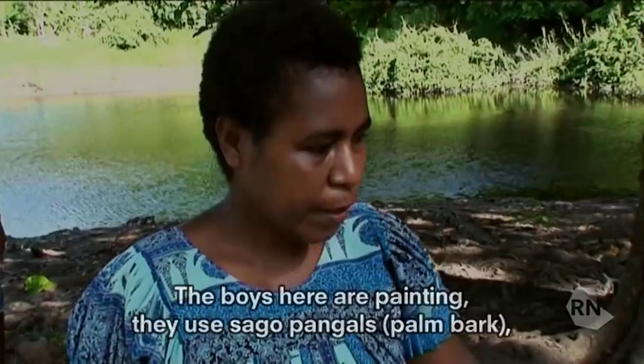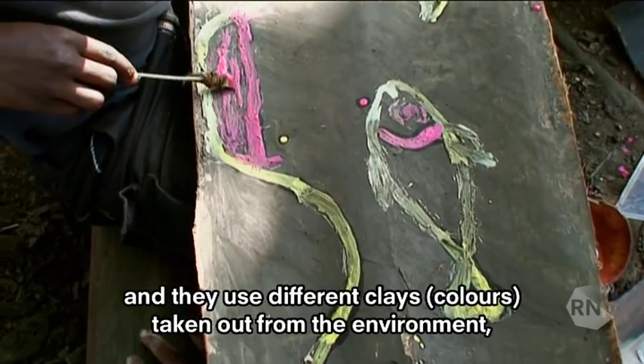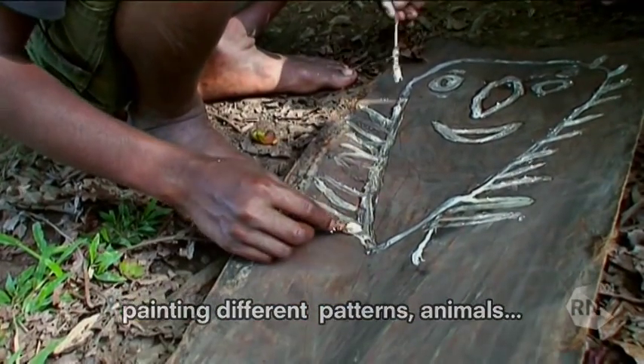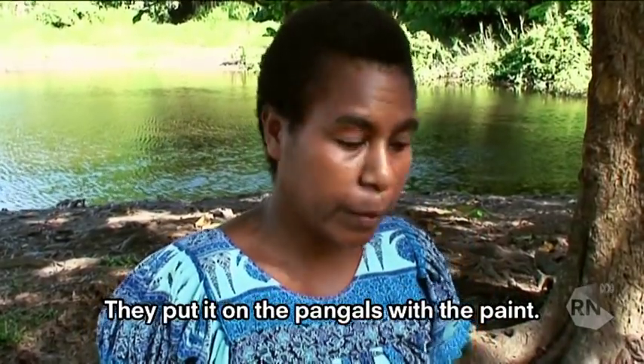The boys here are painting. They use sago palm pangals and different clays taken out from the environment, mix it and then they paint on the pangals, painting different patterns — animals. They themselves draw other patterns which they like, the choice, so they put it on the pangals with the paint.